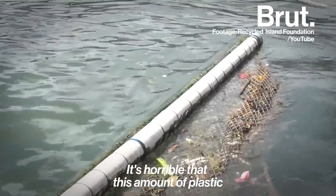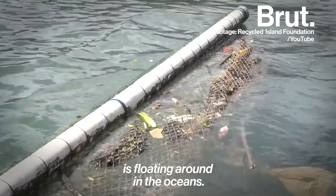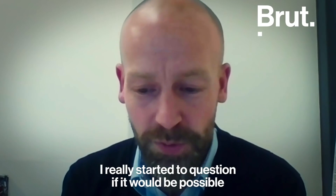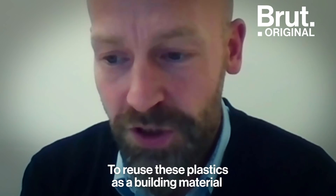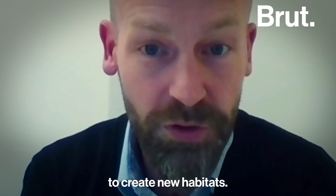It's horrible that there's this amount of plastic floating around in the oceans. And I really started to question if it would be possible to turn this horror into something beautiful and to reuse these plastics as a building material to create new habitats.